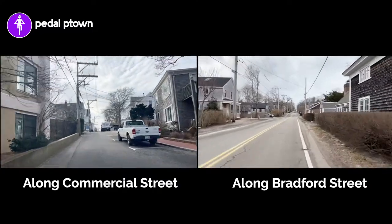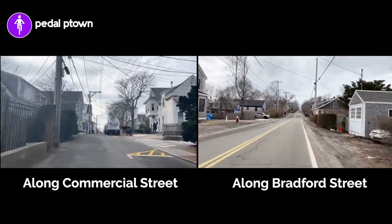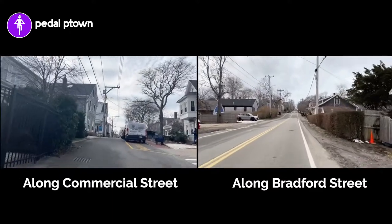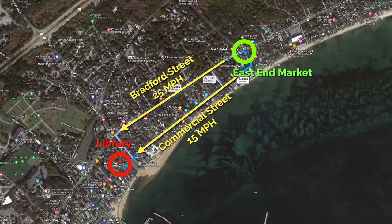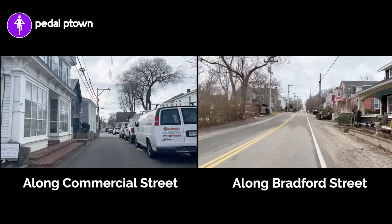And then further to what I will call the north, which would be to the right, is another parallel street, which is Route 6 — a separated highway, four lanes with a 50 mile per hour speed limit. I don't ride on that because there's no bike facilities yet.